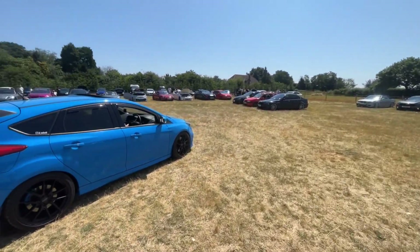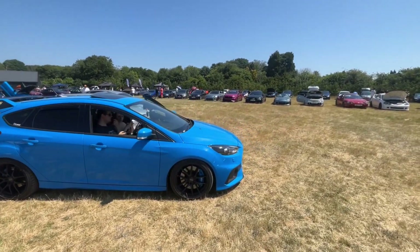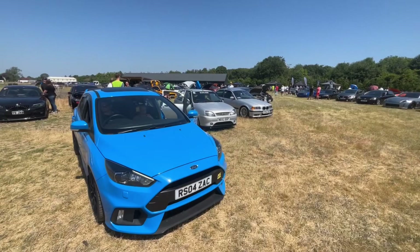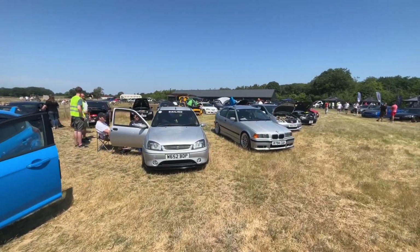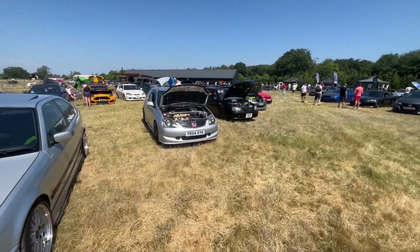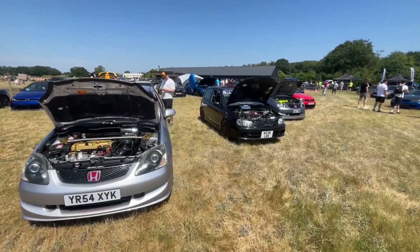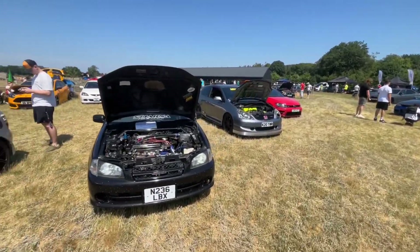Someone's got a drone up - let's see if I can put mine up. Nitrous Blue RS. Full Mark 5 Fiesta - I think that's a local one to us. E36 compact. I think there's a few more cars going, probably because it's too hot and there's not enough shade. I think we'll be joining them after this video.